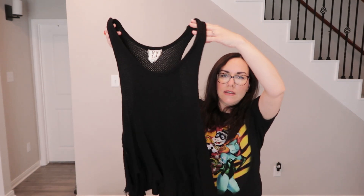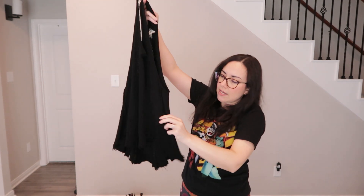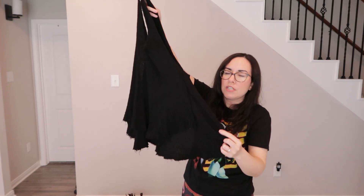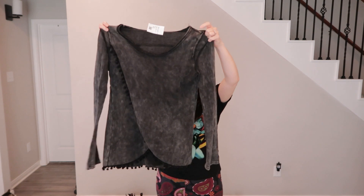Found a black distressed knitted tank top with an unfinished hem on the bottom and on the sides. It looks really cozy and soft, size medium, by a brand called PQLA. Very goth-looking — she likes picking up gothic and vampire-aesthetic items.